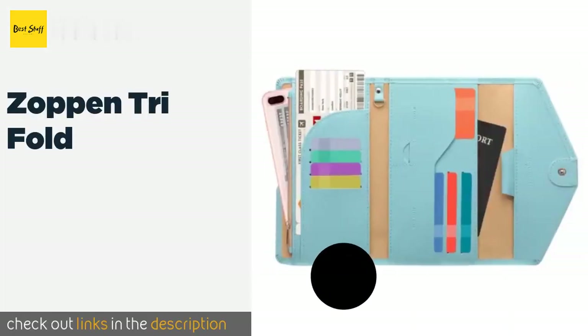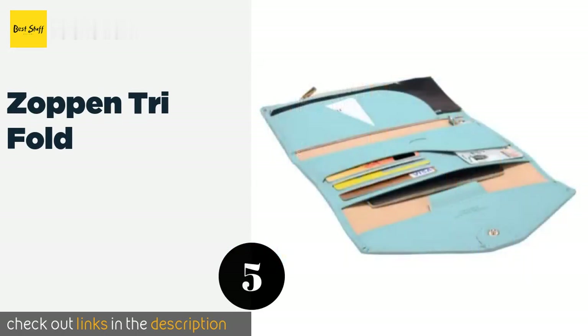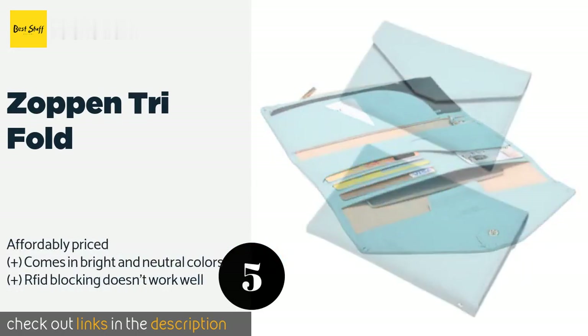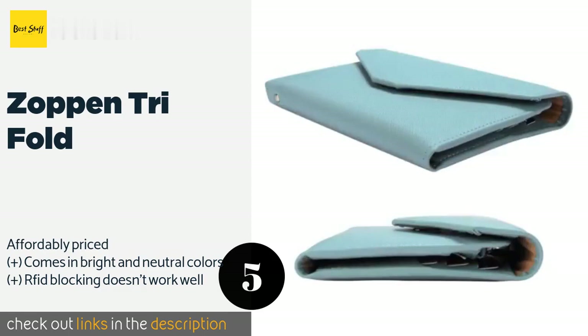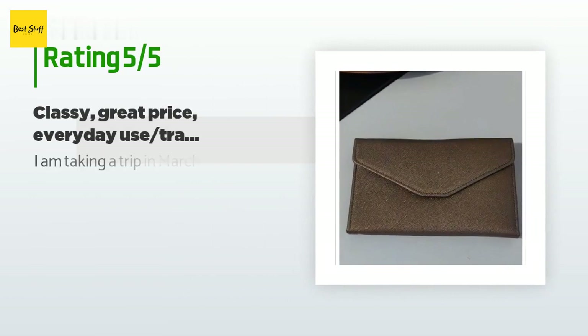The next one is the Zappen Trifold. Even though it doesn't have any kind of strap, the Zappen Trifold is still a handy way to stay organized while you're on the go. There's a key ring, a cell phone compartment, and a pen holder so you'll always be ready to fill out any forms. The price is around $14 — check out the product link in the YouTube description. The average rating of this product is 4.6 stars with more than 7,937 customer reviews.